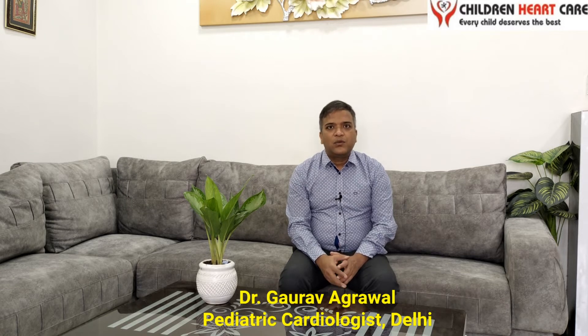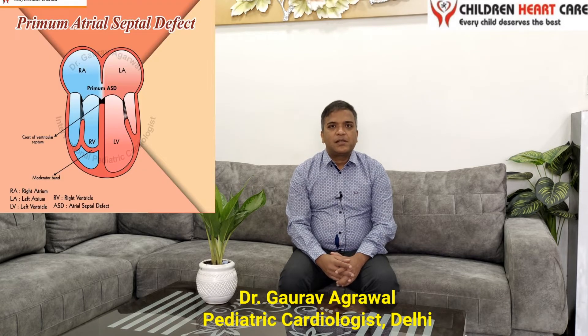Hi friends, I am Dr. Gaurav Agrawal. I am a pediatric cardiologist working in Delhi. Today, I will discuss a hole in the heart known as the ostium primum type of atrial septal defect, or primum type of defect.